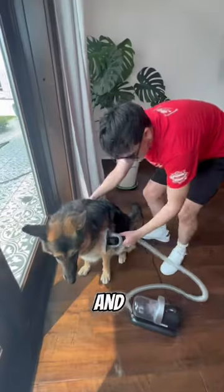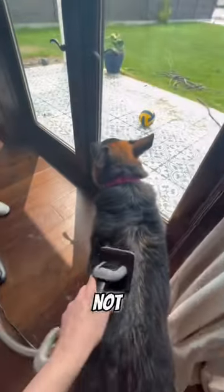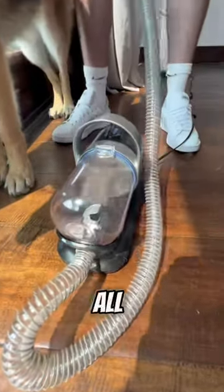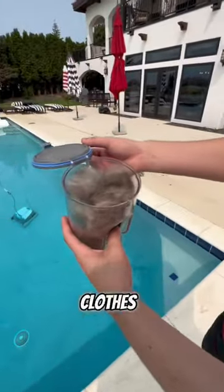We tried it out on Porter and she loved it. She was not scared at all, and she hates the vacuum. You guys, look at all of that hair. I'm just glad it's not all over my clothes.